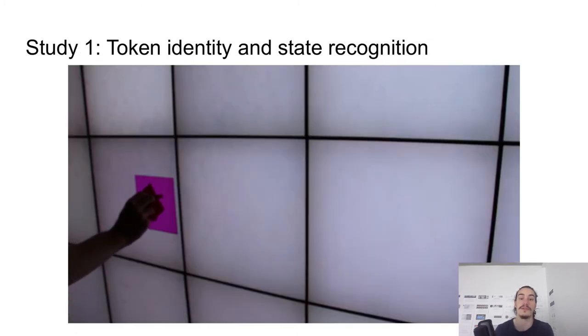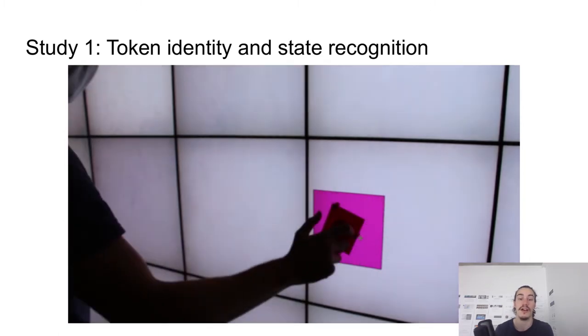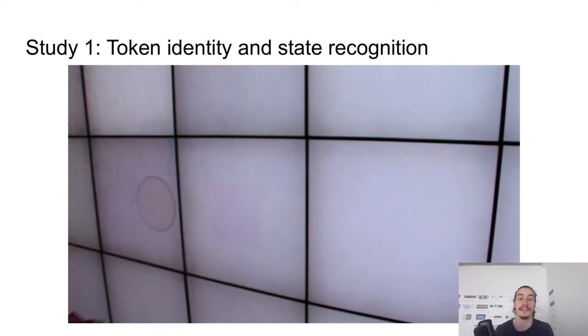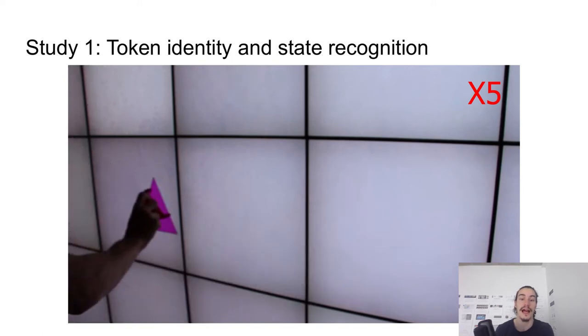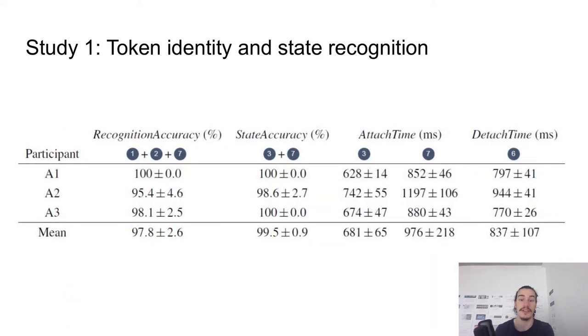We conducted two studies to validate our design. In the first one, we measured the recognition accuracy of these 9 tokens. As this video illustrates, the experimental task involved several basic actions such as pick and drop, attach, and detach. We ran our recognition engine at multiple times during the task to evaluate the robustness of the system for different actions. We observed an average recognition rate of 97.8% for identifying the 9 tokens and a 99.5% recognition rate for the attach and detach actions.